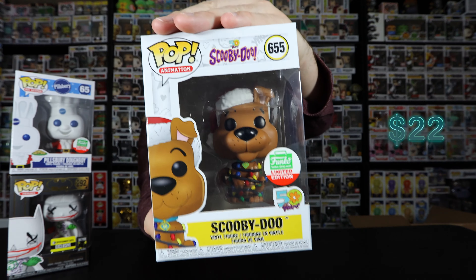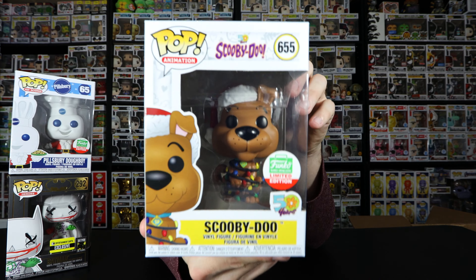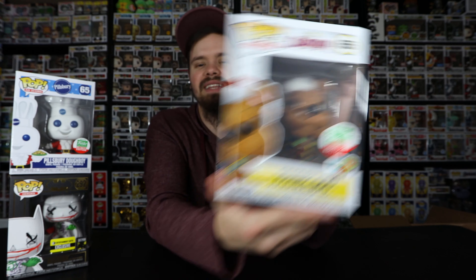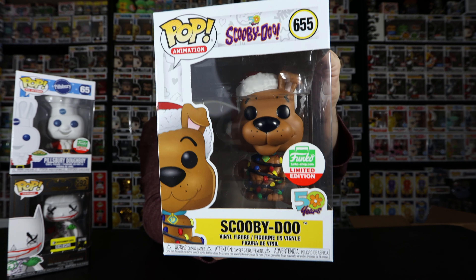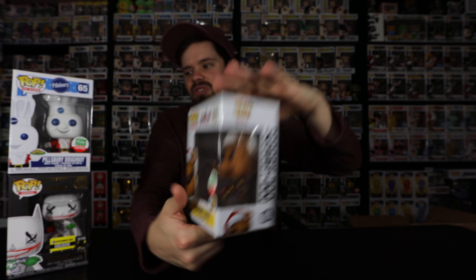I have seen this pulled from the $50 box before. It is the Christmas Scooby-Doo limited edition Funko Shop exclusive. I have seen this one pulled a lot as well. So we have the Funko Shop exclusive and an entertainment exclusive in this box. We have two pops left.